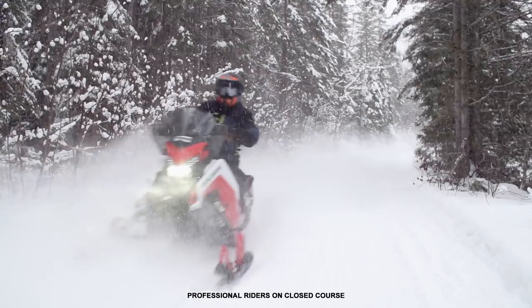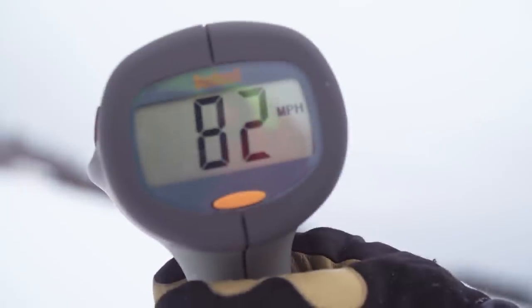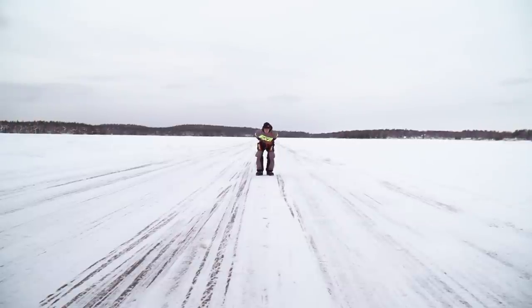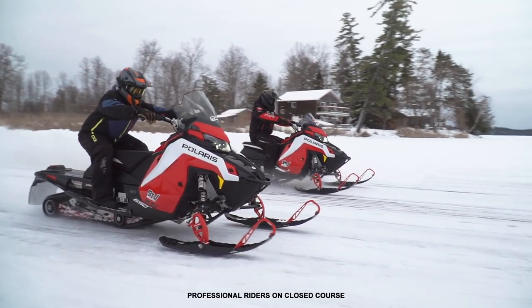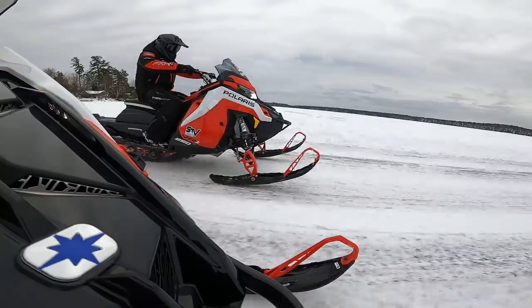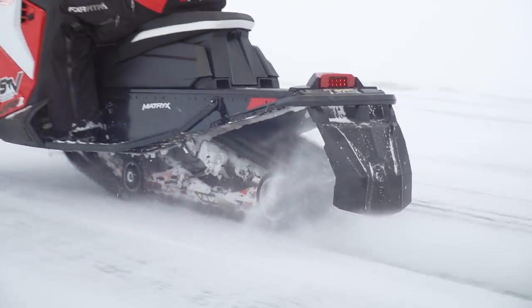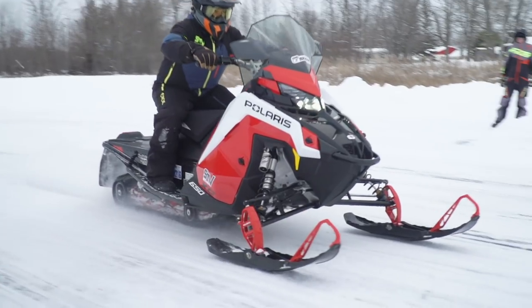We didn't go full hooligan on the trail — instead we went to Kevlar Lake to stretch the belts on the ice, free from the constraints of speed limits, where the radar gun backed up our performance predictions. The numbers we got shouldn't be quoted as absolute speed numbers; they represent a moment in time given the conditions. On the ice track, both sleds struggled with traction off the line despite being equipped with ice ripper tracks. The two sleds left pretty close to one another, which was the closest the 650 ever came to keeping up with the 850. After about 100 metres, though, the 850 was gone. Run individually on the radar, the 850 pulled an impressive 93 miles an hour and the 650 topped out at 86 miles an hour.